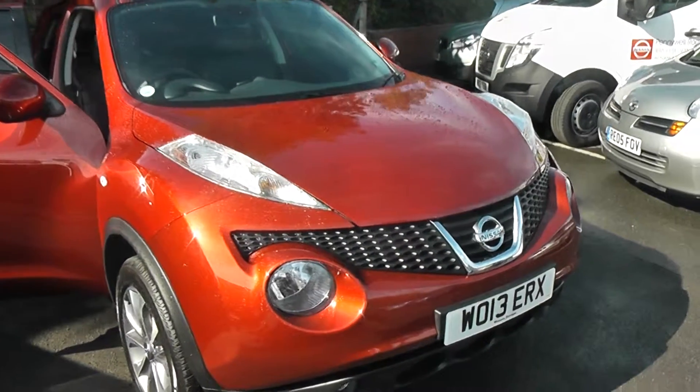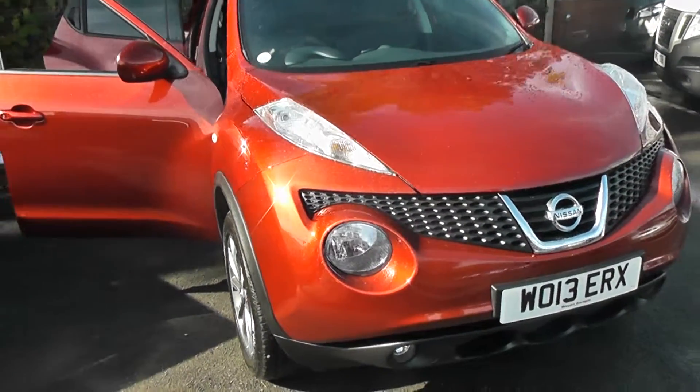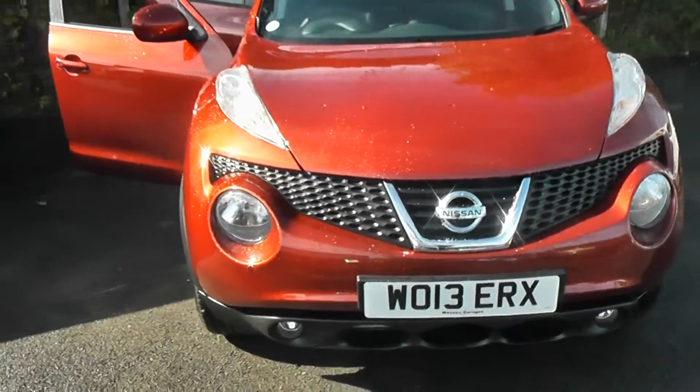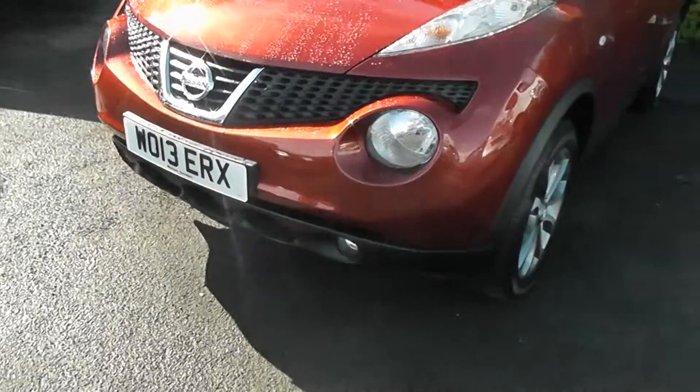It has a 1.5 litre DCI engine, 6-speed manual, and comes in a colour called Force Red. This vehicle will be in tax band D, which equates to £105 of road tax per year, and insurance group number 13.